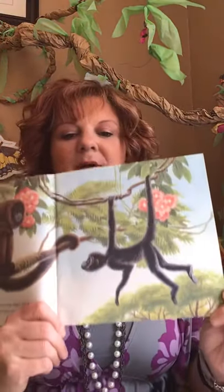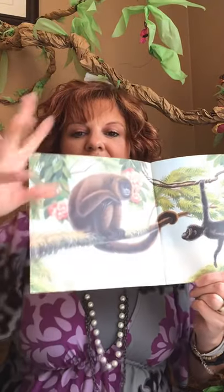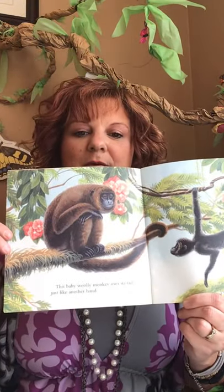This is called the monkey book — a little picture book about different kinds of monkeys. Give me a thumbs up if you've seen that type of monkey at the zoo before. It says this baby woolly monkey uses his tail just like another hand. Because he almost looks like he has sheep wool — he's kind of fluffy, like a sheep. And they do use their tail like a hand, just wrap around.